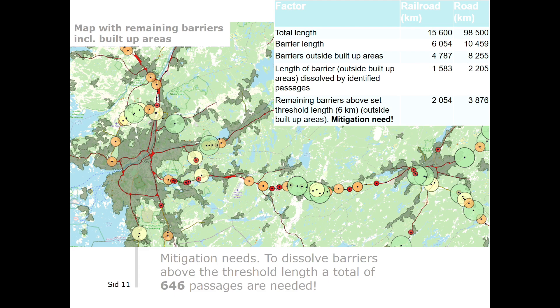Looking at an example from Gothenburg, you can see the identified barriers as red lines and the potential passages classified into barrier dissolving circles. Mitigation needs in the form of longer barriers are visible directly from the map. Aggregated at the national level, the model indicates that 646 passages are needed to make the Swedish infrastructure permeable — which is a lot and will take some time to achieve.